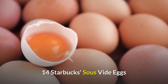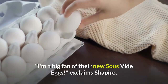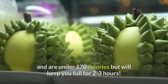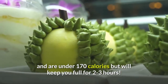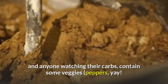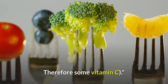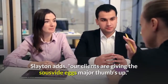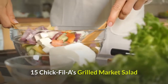Fourteen: Starbucks Sous Vide Eggs. 'I'm a big fan of their new sous vide eggs,' exclaims Shapiro. 'They taste great, are loaded with protein, and are under 170 calories, but will keep you full for two to three hours. They are gluten-free, so acceptable for celiacs and anyone watching their carbs, and contain some veggies — peppers — so some vitamin C.' Slayton adds: 'Our clients are giving the sous vide eggs major thumbs up.'